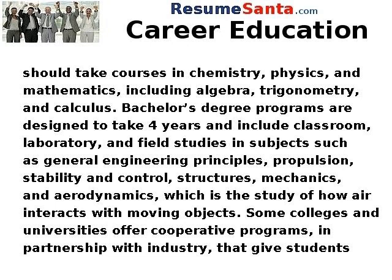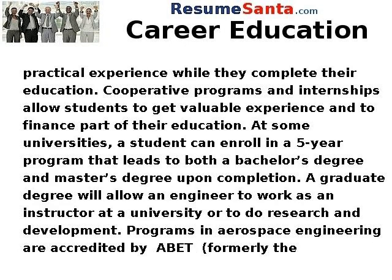Bachelor's degree programs are designed to take four years and include classroom, laboratory, and field studies in subjects such as general engineering principles, propulsion, stability and control, structures mechanics, and aerodynamics, which is the study of how air interacts with moving objects. Some colleges and universities offer cooperative programs in partnership with industry that give students practical experience while they complete their education.